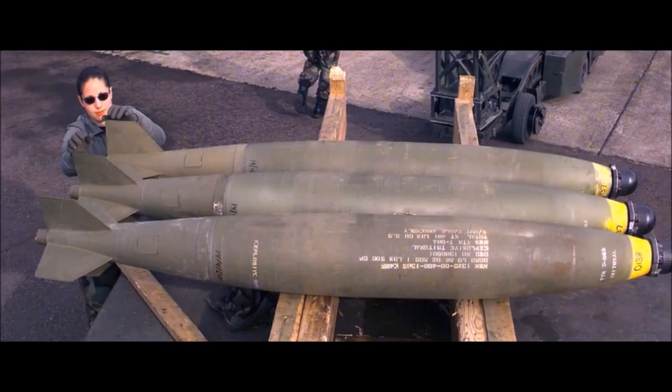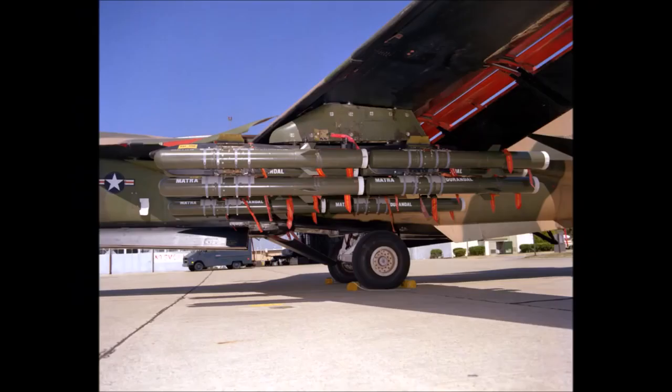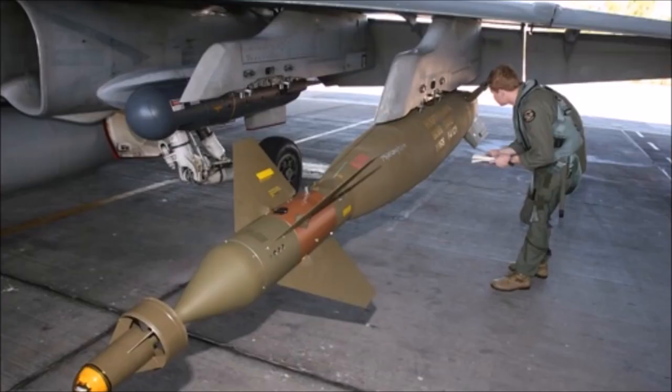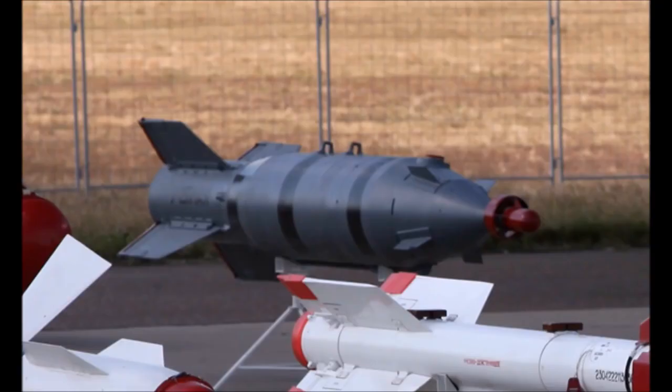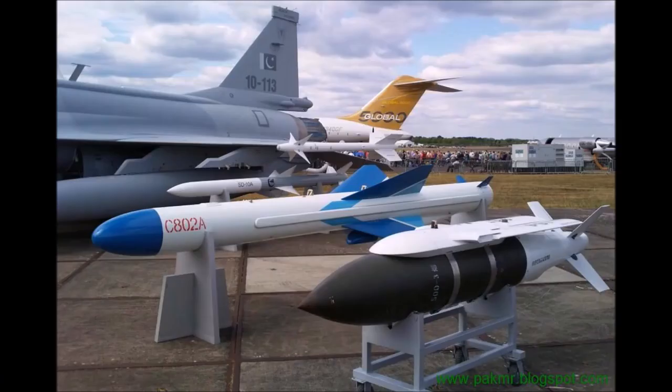Bombs: Mk-82 general purpose bomb, Mk-84 general purpose bomb, GB-12 laser guided, LT-2 laser guided, H-2 electro-optically guided, H-4 electro-optically guided, and LS-6 satellite-guided glide bombs.